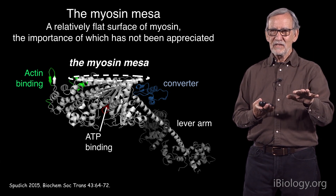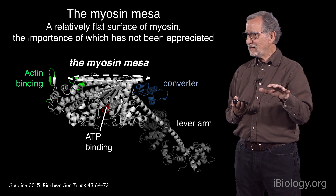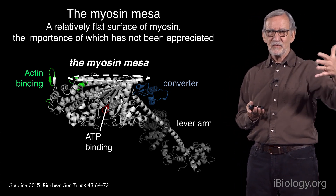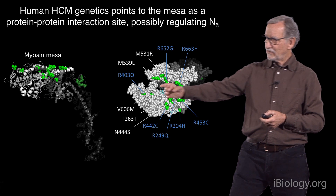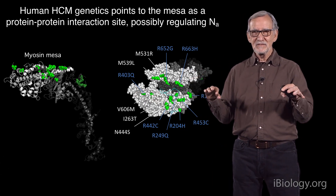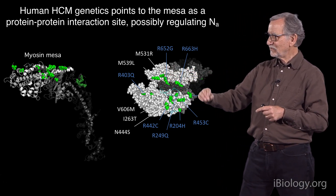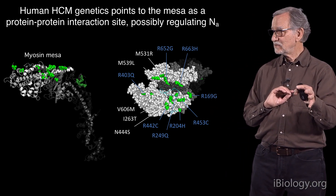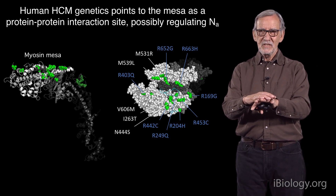I put onto the structure all of the mutations we were beginning to study in the lab that were clearly clinically relevant for HCM. Normally when you look at the structure in different orientations, the mutations look like they're scattered everywhere. But it turns out, if you turn the molecule to look in a specific orientation, almost all the mutations we're studying actually are up on top of this mesa. That can't be a coincidence. Furthermore, 1, 2, 3, 4, 5, 6, 7, 8 of those turn out to be arginine residues — positively charged — sitting on this surface. It looked like this surface may be a platform for binding some other protein.